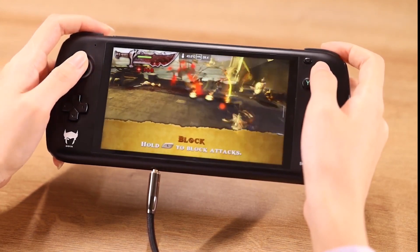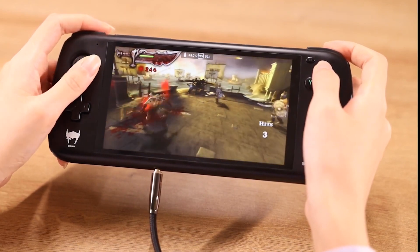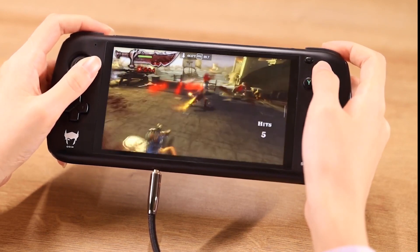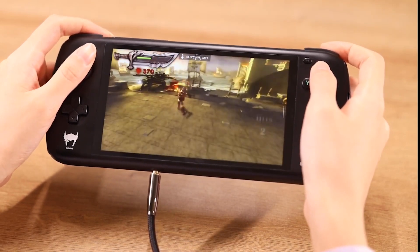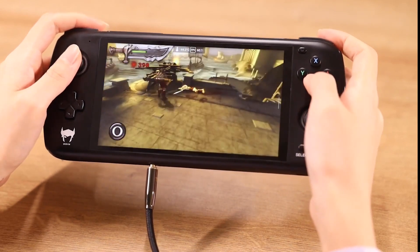The base and pro variants are scheduled to ship in November, and the light model is coming in December. We're going to be seeing this handheld with a lot of YouTubers very soon, so you're going to see a lot of reviews — and I think this handheld is going to do really well.